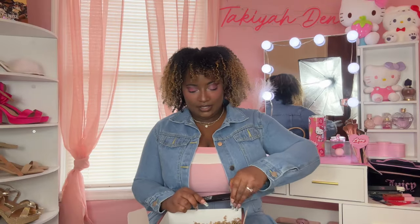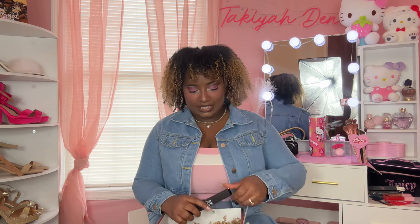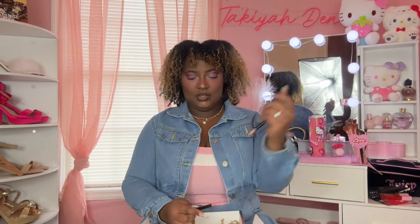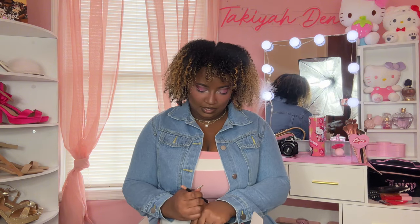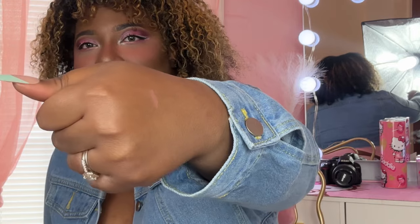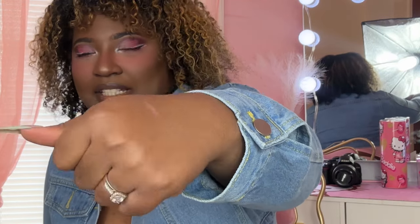Next, this looks like it's a lip liner. You also have these lip liners as well. I will swatch it for you guys — this is what it looks like, which is a really pretty nude color. It kind of matches with my skin.